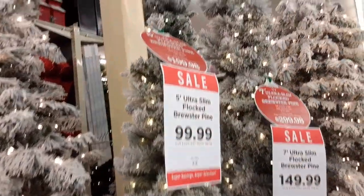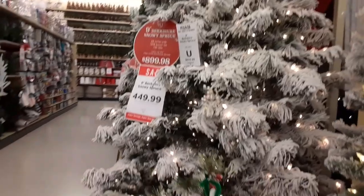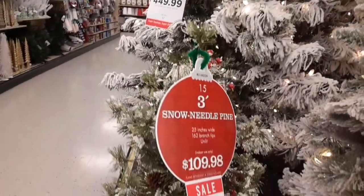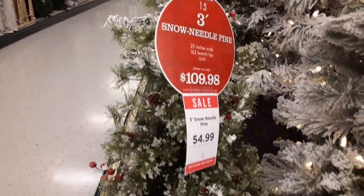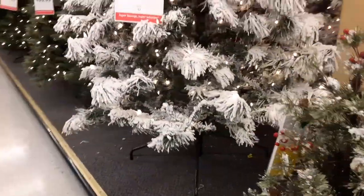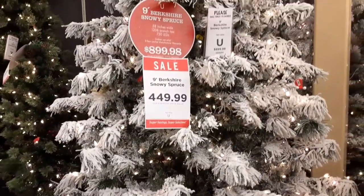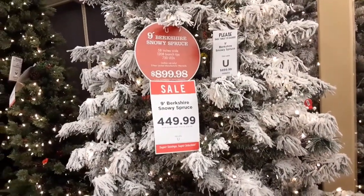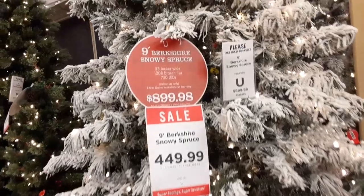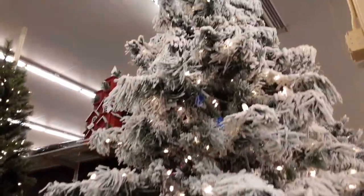I don't know if you can order online at Hobby Lobby or not. But even this little three-foot tree is like 50 bucks. Like goodness. Here's a nine-foot tree for $450.